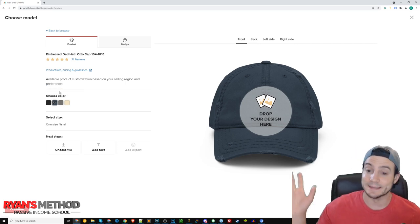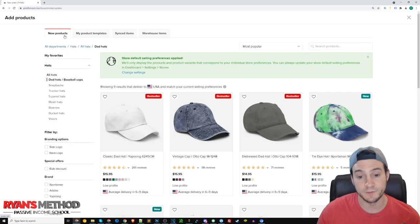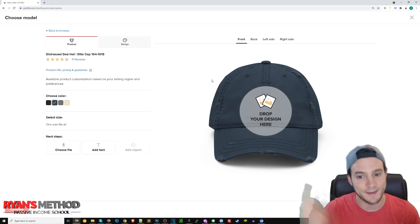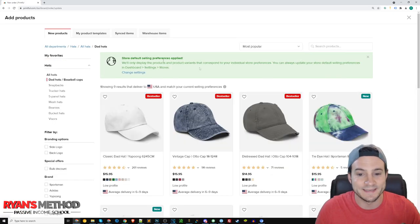I went back in time and deleted all of the Navy blue ones. If you keep a consistent naming convention, you're able to search your own inventory, select all of them, and mass delete them if you end up in that situation.